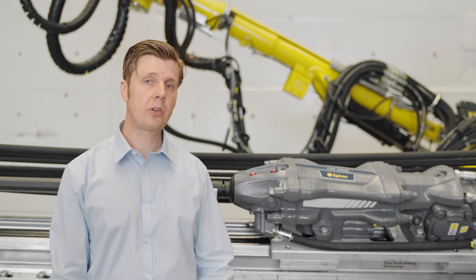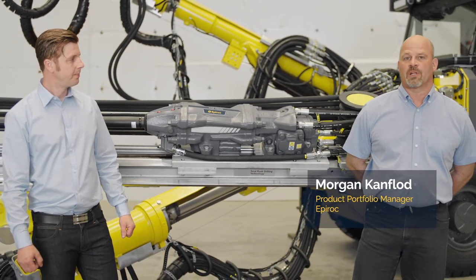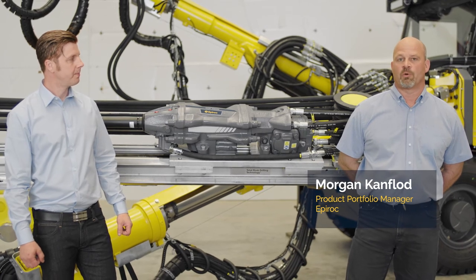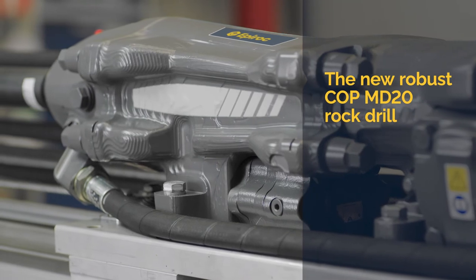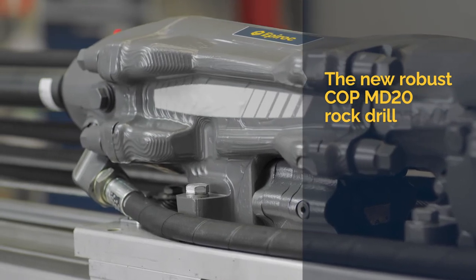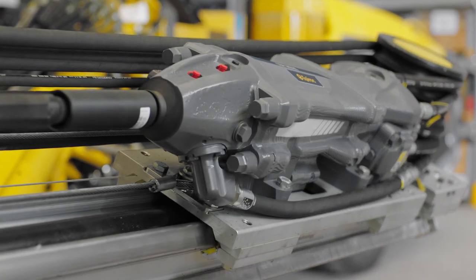At the end of the day, when it comes down to the performance of the rock drills — this is the first in line of our new generation, more durable rock drills, the COP MD-20. The new MD-20 rock drill is designed and optimized for mine drifting applications, with robustness and drilling economy as the top priorities.